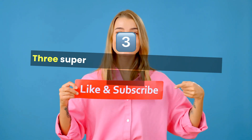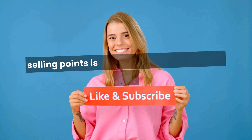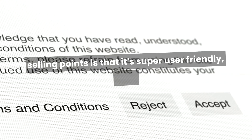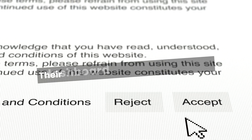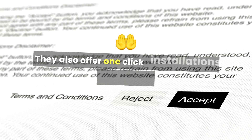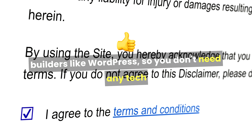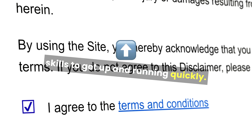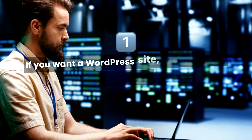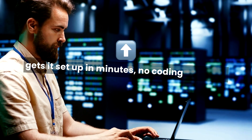Number 3: Super easy to use. One of GoDaddy's biggest selling points is that it's super user-friendly. Even if you've never built a website before, their dashboard is simple to navigate. They also offer one-click installations for popular site builders like WordPress, so you don't need any tech skills to get up and running quickly. GoDaddy's one-click install gets WordPress set up in minutes — no coding required.